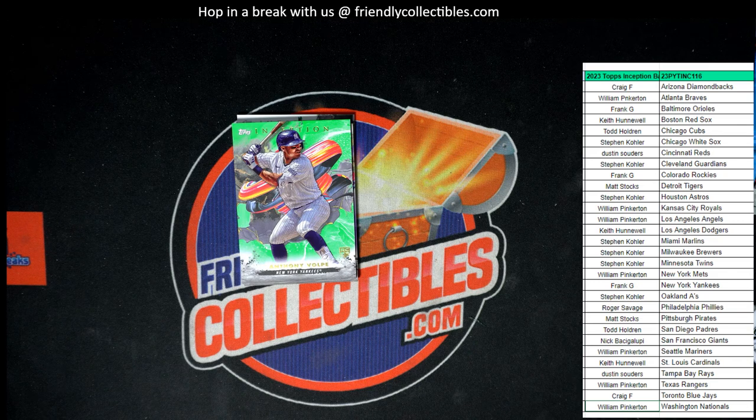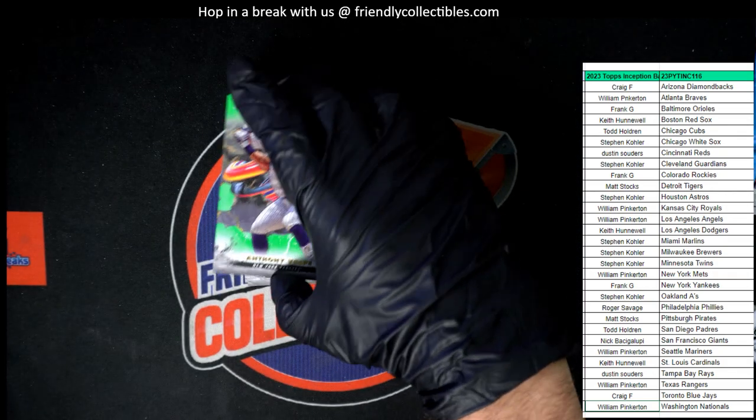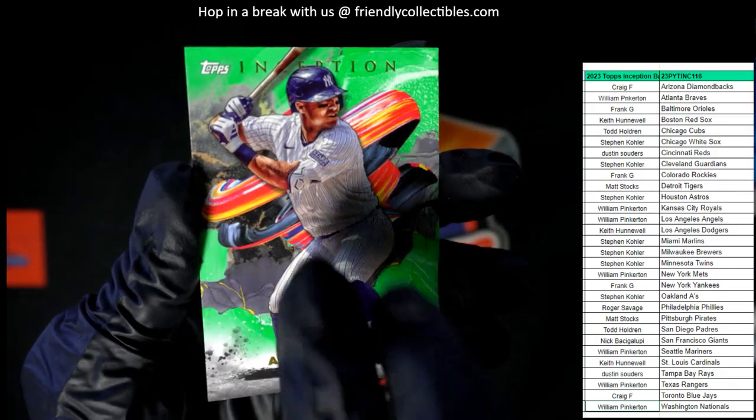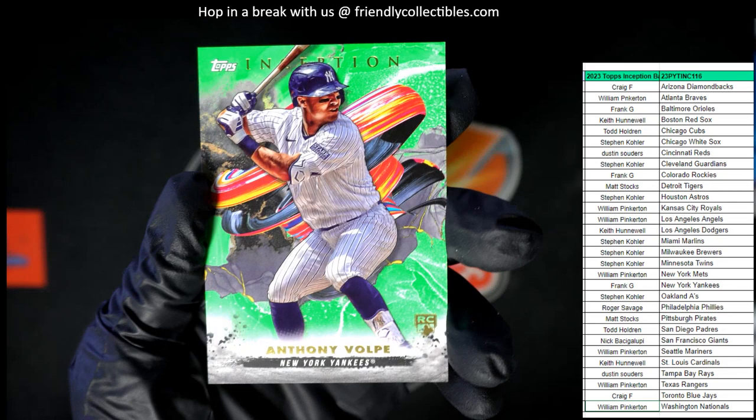Next up, that is an Anthony Volpe rookie card, New York Yankees. Let's see who's got the Yankees — that is Frank G. Got his home team, the Yankees. Frank G with the Volpe. That's a nice Volpe green too. Look at that. I wish they could have put a number on that thing for us.